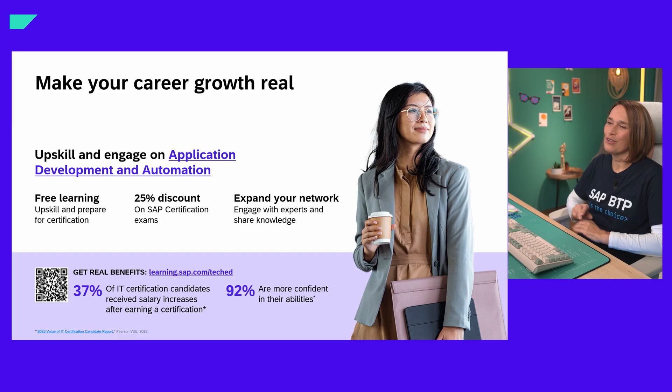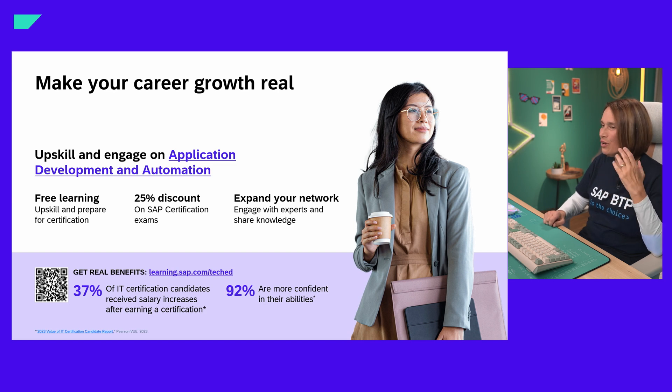You can learn a lot at TechEd, and there's a great learning journey for application development and automation. There's a great course for SAP Build Work Zone as well that is free of charge — only the certification needs to be paid. So use this opportunity to learn more about SAP Build Work Zone. With that, I'd like to go over to the Q&A and see if there are any questions I can answer.